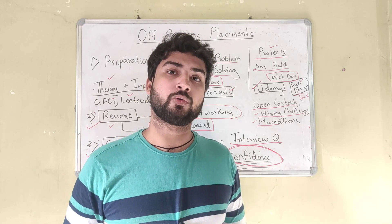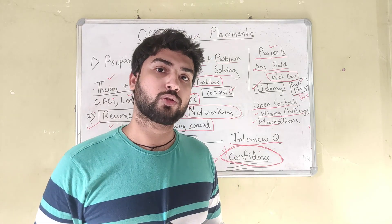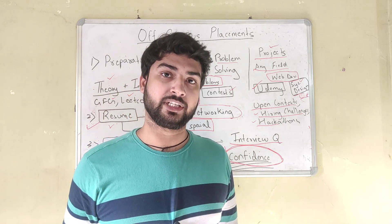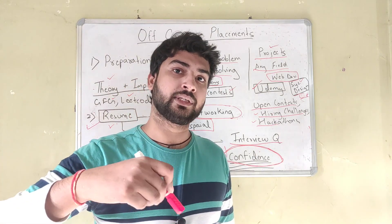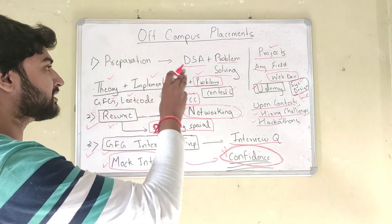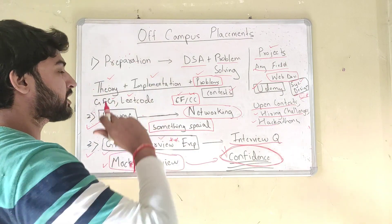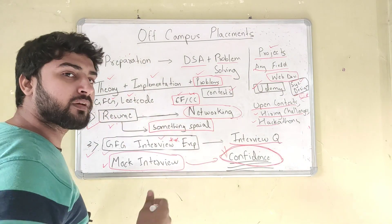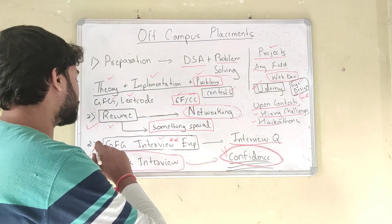Hello everyone. In this video I'm going to show you how to crack off-campus placements. This video is part of my placement preparation playlist, which is all about how to crack your dream placement. I've covered this in three steps: step one is preparation — what to prepare and how to prepare; step two is how to get the interview calls; and step three is how to crack the interview.